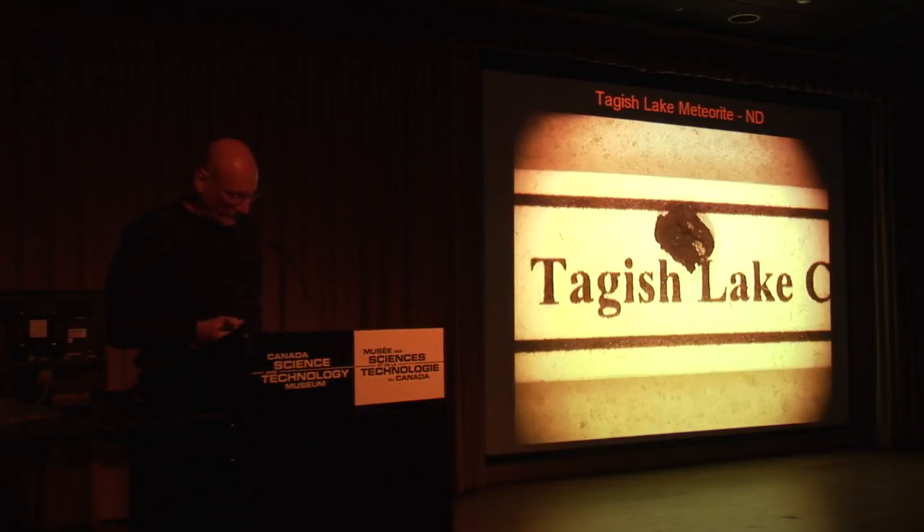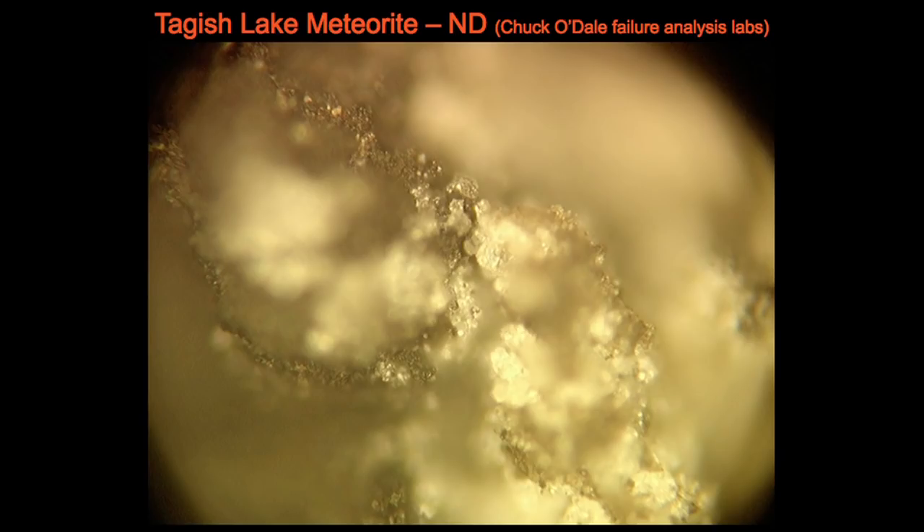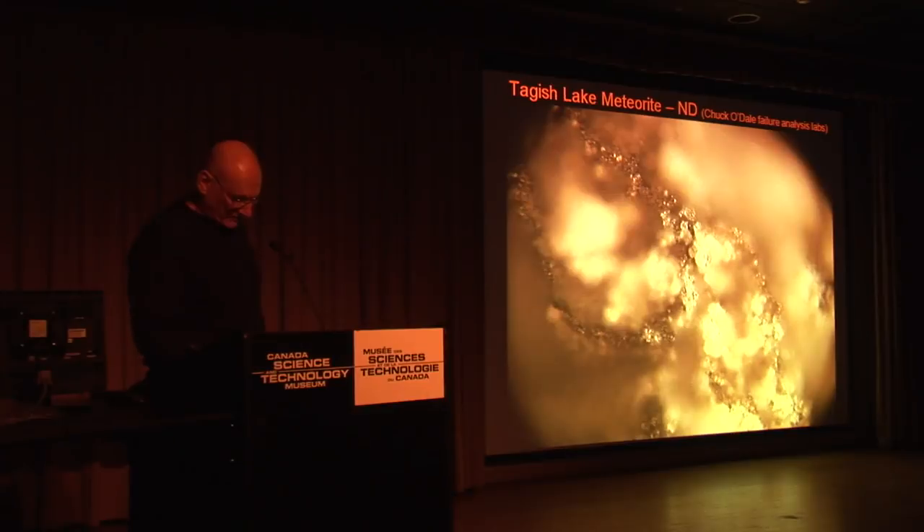This is my personal sample of the Tagish Lake meteorite — the one that impacted here a while ago. It was originally a 56 metric ton meteorite that rained down over a wide area of Canada on January 18th, 2000. Nanodiamonds are 99% found in meteorites — they're not a natural part of our planet. The Tagish Lake is a carbonaceous chondrite, a type of meteorite, and it has a nanodiamond abundance of about 4,000 parts per million. This just happens to be the most nanodiamond-populated meteorite found so far. They're contained within the carbon of the meteorite.